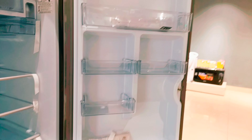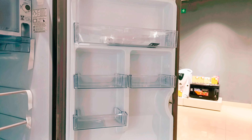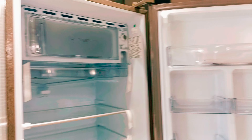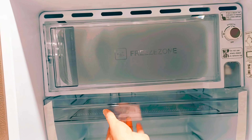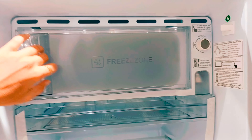For water bottles, there are multiple door shelves — 2 shelves and an additional shelf. There is also a dedicated dairy protection section in the treasure compartment area.